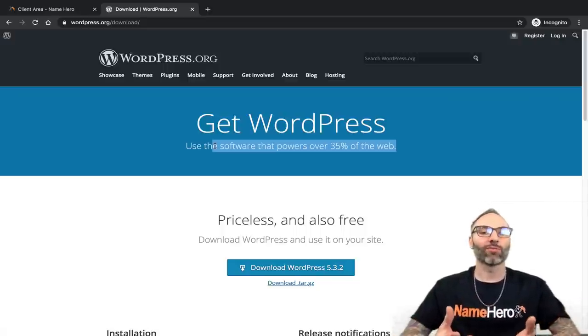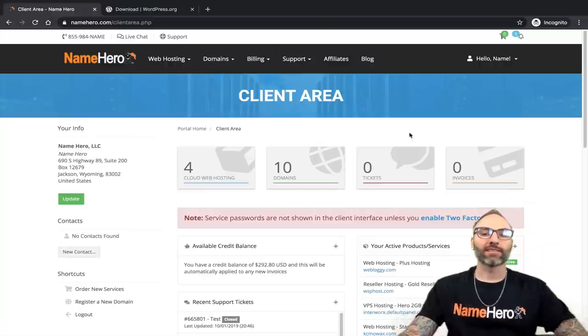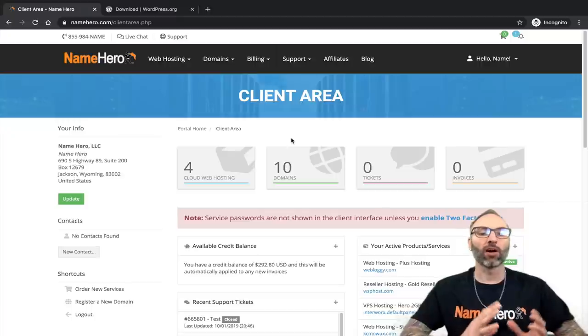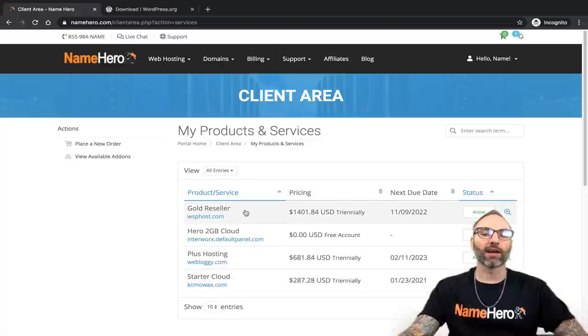In my opinion, being very active in the WordPress community, it is the very best content management system out there. It is the easiest way to get a professional-looking, customized website online without any previous experience. If you've never built a website before, WordPress makes that easy.